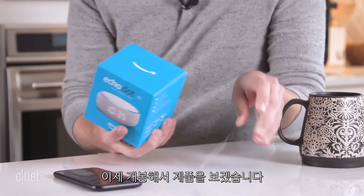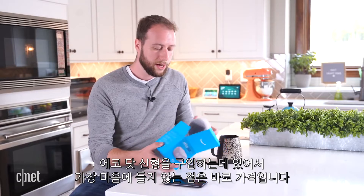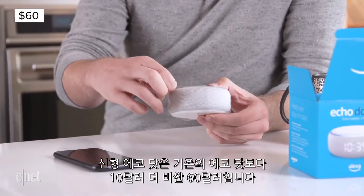Let's go ahead and take this out right here and see what we see. The new Echo Dot is available now and one thing I don't really like about it is the price tag — it's 60 bucks, which is 10 bucks more than the standard Echo Dot.